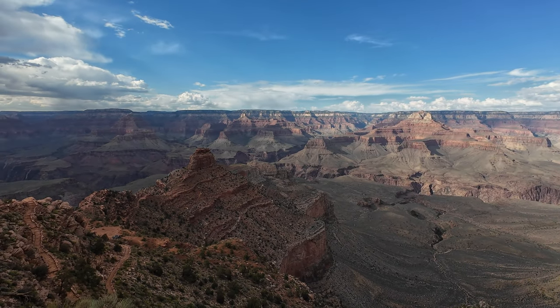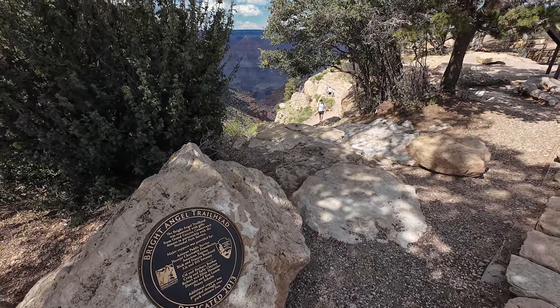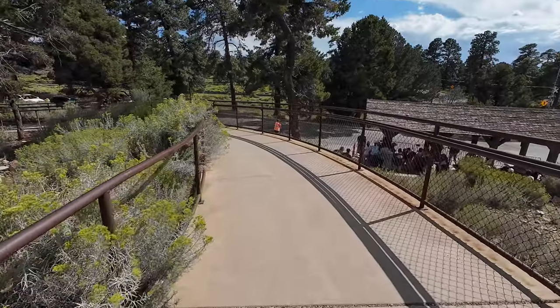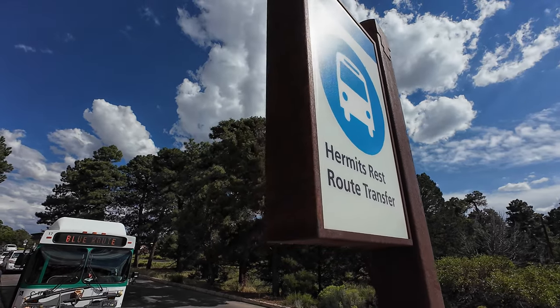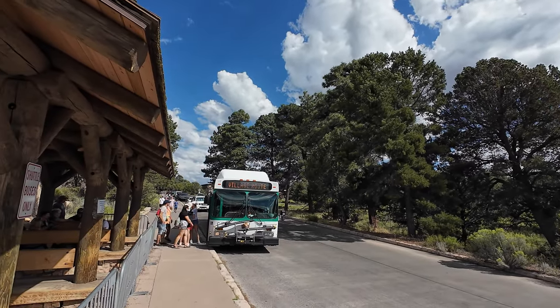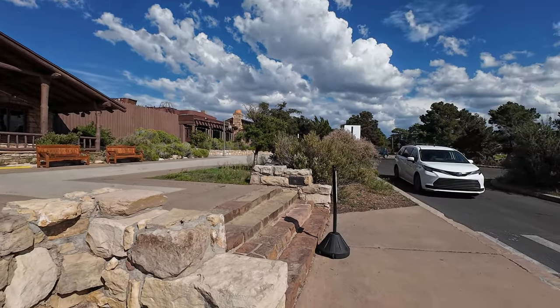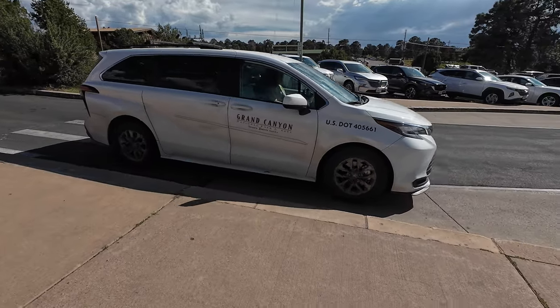Before the views come the logistics. The South Kaibab Trailhead is about four miles from the hustle and bustle of Grand Canyon Village and the more heavily traveled Bright Angel Trail. It's a challenge to get there because private vehicles aren't allowed and the park shuttle buses can come with long waits. If you want an alternative — a hack to the whole thing — walk down to Bright Angel Lodge. You can actually call a taxi, which saves me about 45 minutes and gets me on the trail a lot quicker.